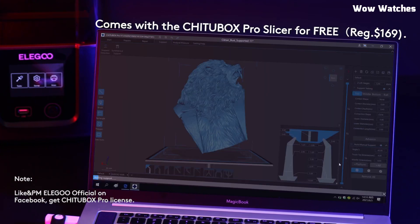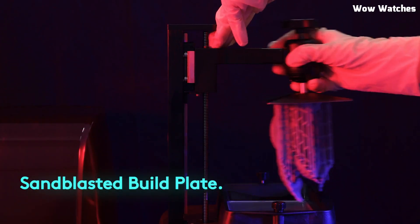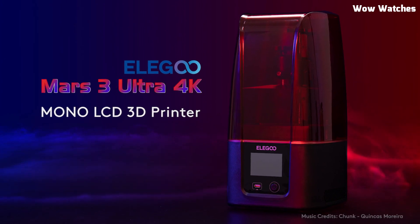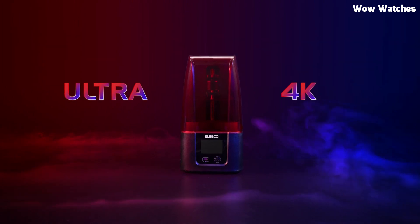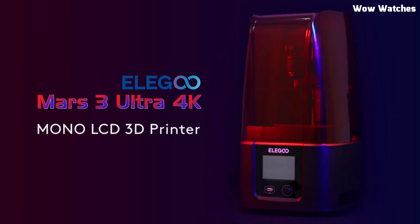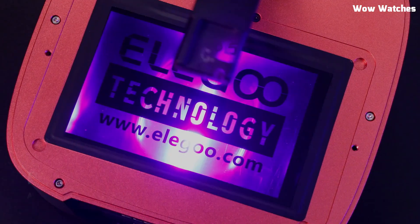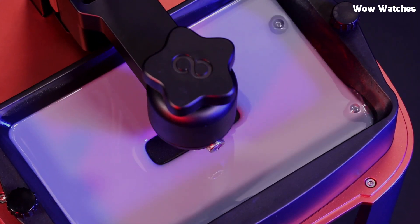The enhanced heat dissipation system extends the lifespan of the printer, making it a durable and reliable choice. The laser-engraved build plate provides excellent adhesion, reducing the chances of print failures. Meanwhile, the Chitubox slicing software offers a smooth user experience with advanced support generation and optimized printing settings. Setup is simple, making the Elegoo Mars 3 a fantastic option for both beginners and experienced users. This high-performance resin printer is available for just $209, offering exceptional value. If you're looking for an affordable yet professional-grade resin 3D printer, the Elegoo Mars 3 is a solid investment.